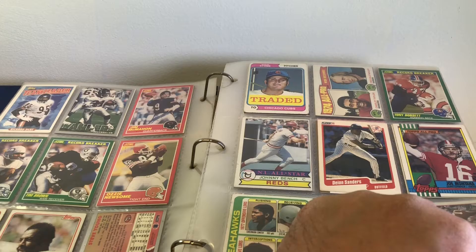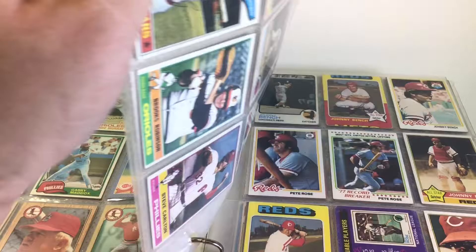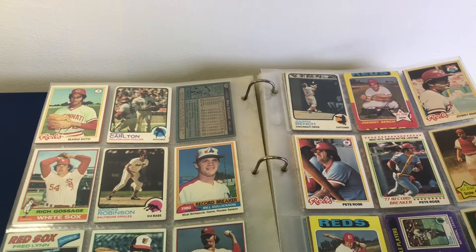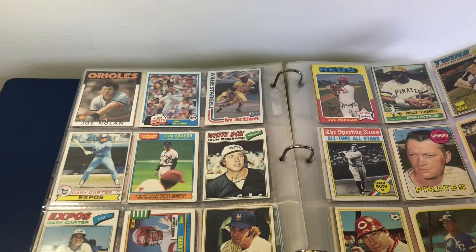Eighty Dan Fouts. Those Fleer football ones would be good for TTM. There's a 75 Palmer. 76 Willie Stargell. 77 Yastrzemski. There's some Benches and Roses. More Benches and more Roses. And Brooks Robinsons. Hank Aaron.